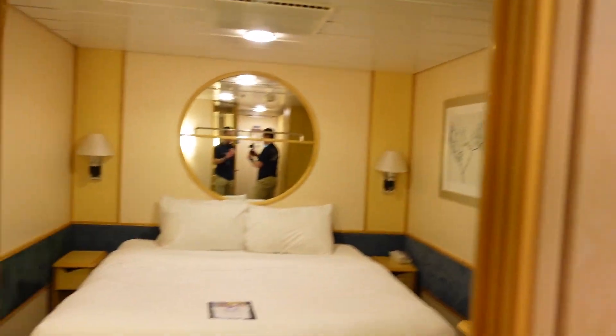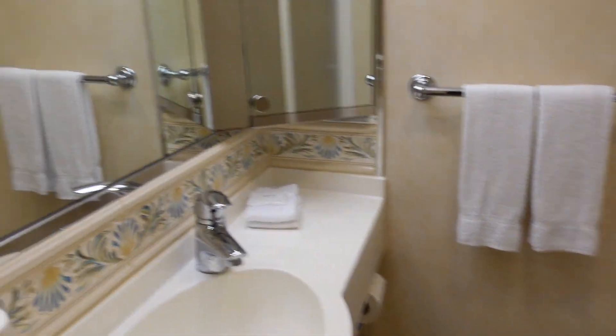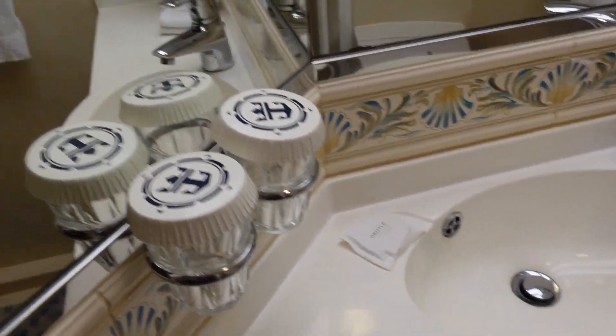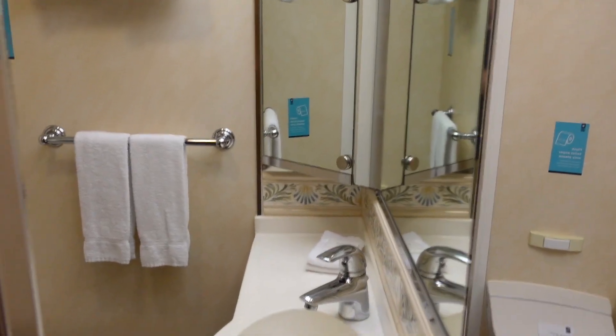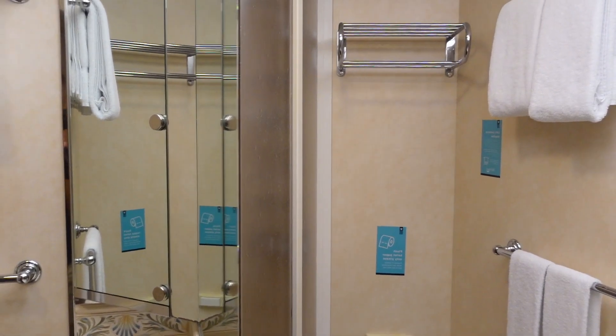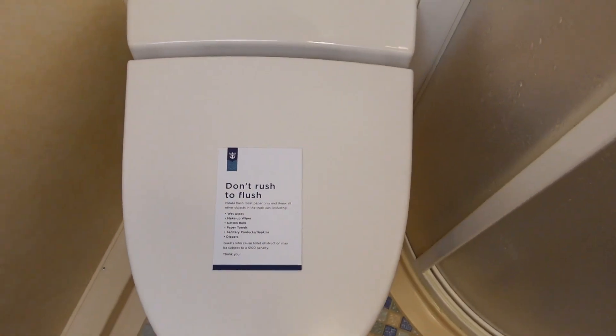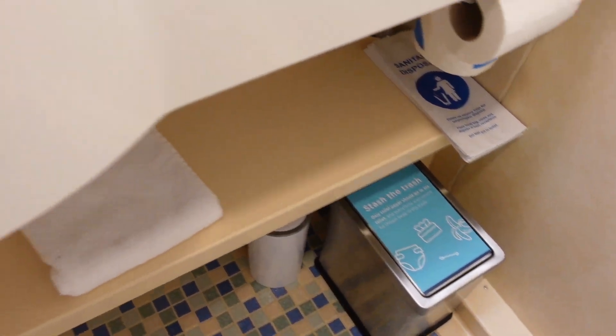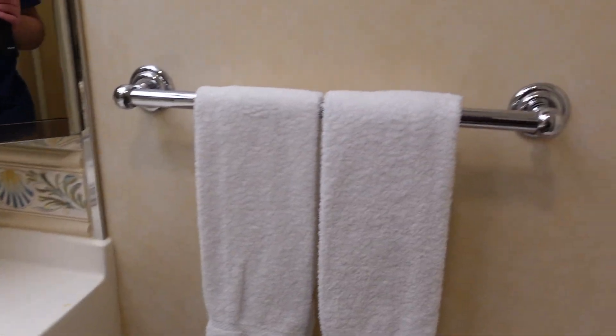You got a pretty good sized mirror here. And the bathroom — you're going to hit the light switch on this side. We got a pretty decent sized bathroom. Definitely, if you've got multiple people in here, it's not going to work, just like any normal cruise ship bathroom though. You got a couple cups, pretty good sized mirror. You got your toilet and a pretty decent sized shower. You got a little trash bin down there and a few towels.